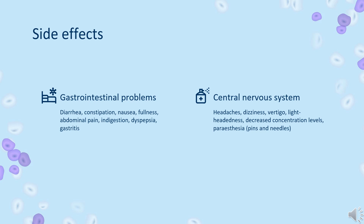Immune system problems: decreased white blood cell counts including pancytopenia, lymphopenia, thrombocytopenia, agranulocytosis, and neutropenia. Autoimmune reactions such as lupus erythematosus.